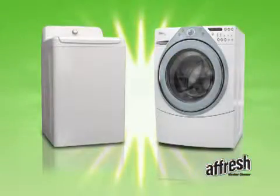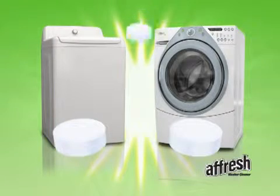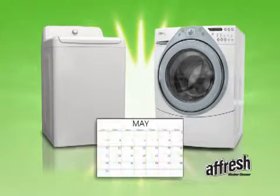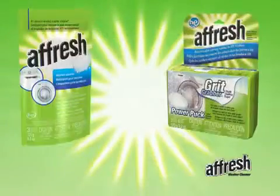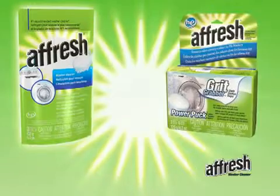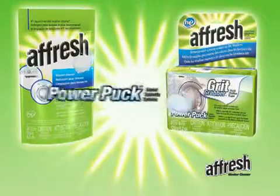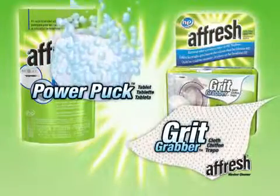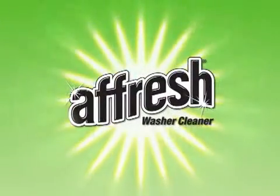When persistent odor is present, you may need to run three consecutive cycles with one PowerPuck tablet in each cycle. For a fresher, cleaner washer, use Afresh once a month. The Afresh pouch can be used in all washers, while the Afresh kit with PowerPuck tablet and grit-grabber cloth is designed for front-load high-efficiency washers.